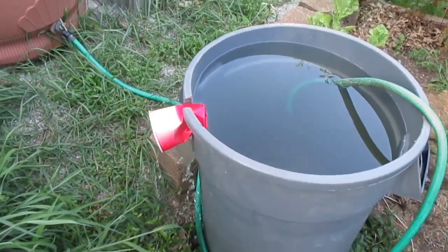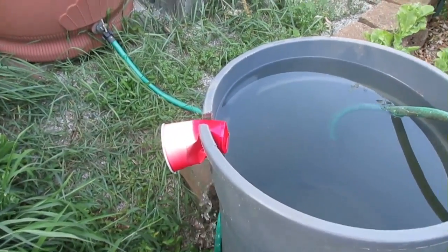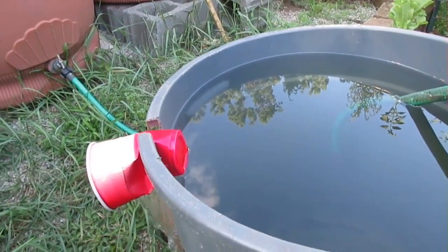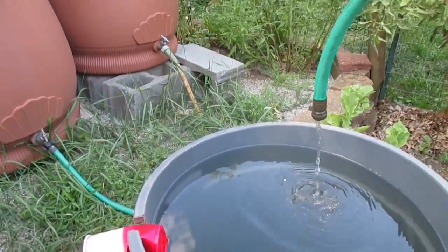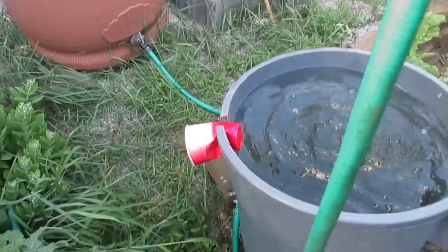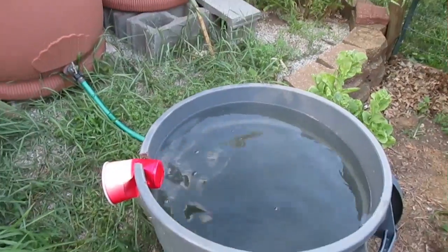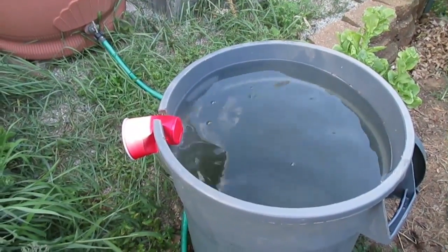I did forget about the water. Looks like I'm losing a little bit of my rainwater — anyway, it's just now overflowing.